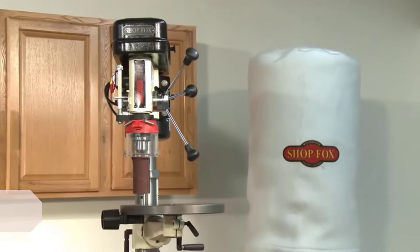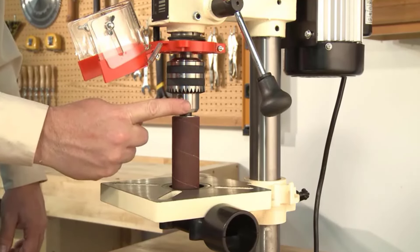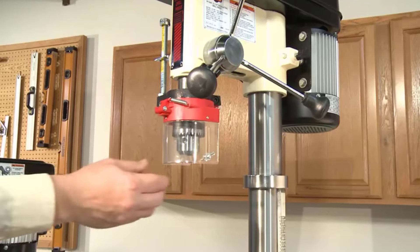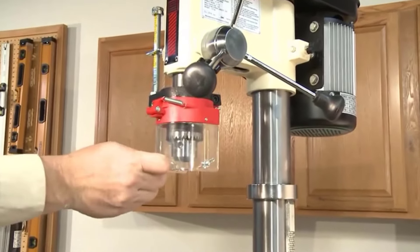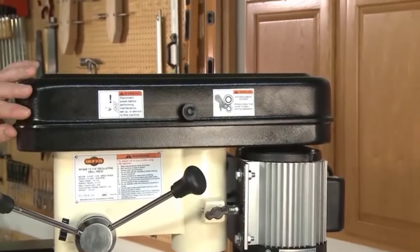Number 4: Shop Fox W1668 Benchtop Drill Press. Shop Fox's 13-inch benchtop drill press and spindle sander is designed for both drilling and sanding, with speeds between 250 and 3050 RPM. The 13-inch swing allows easy manipulation of large workpieces, and the table tilts up to 90 degrees on either side. It includes a spindle sander drum kit with 1, 1.5, and 2-inch drums and sandpaper. The only complaint is there is no mechanism for switching between drilling and spindle sanding, and it is not light enough to be a portable drill press.